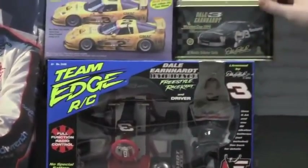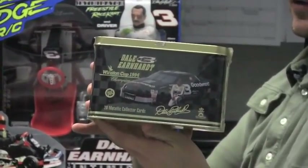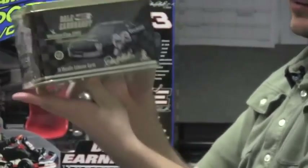Here we have a nice little card set — 20 metallic cards made by Classic, all in the original packaging, which I'm not going to open.